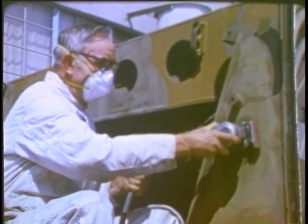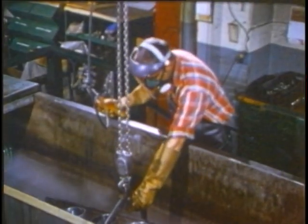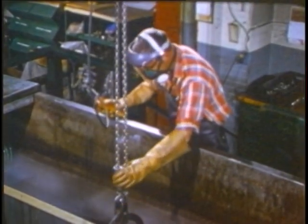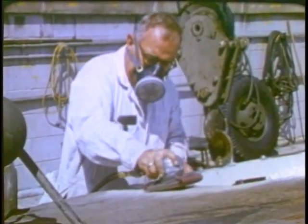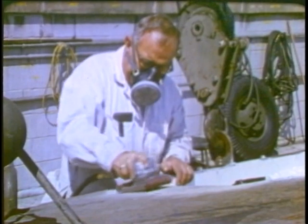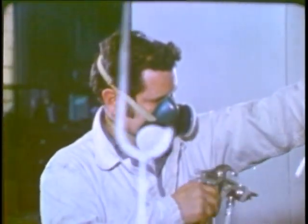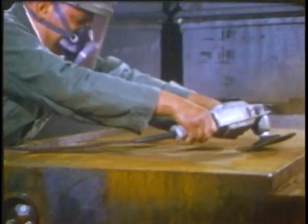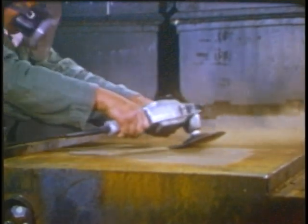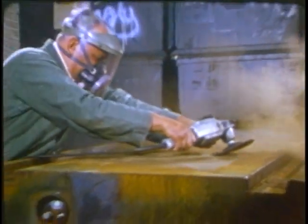We all have a part to play in keeping ourselves safe and healthy on the job. Among the important things you can do is to learn and follow the correct procedures of using the respirator, and then be sure always to wear it when you're supposed to. Remember, it only protects you when you have it on.